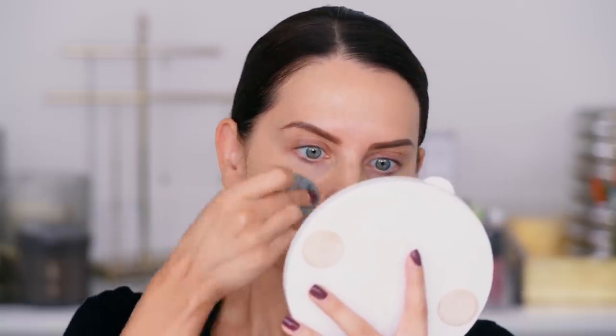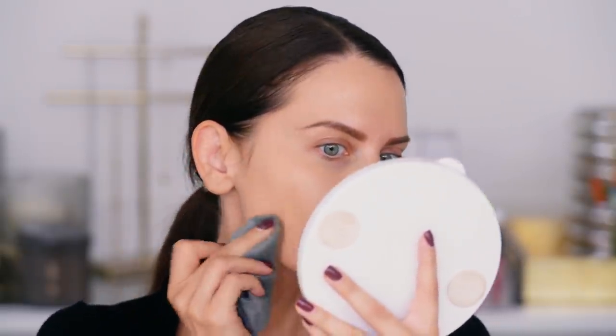Look at this — it's really doing such a good job concealing and covering everything up, but not looking like cake face. You almost don't have to blend it in further; it just kind of sinks into the skin wherever you lay it down. I'm just going on the borders of where that extra coverage is.